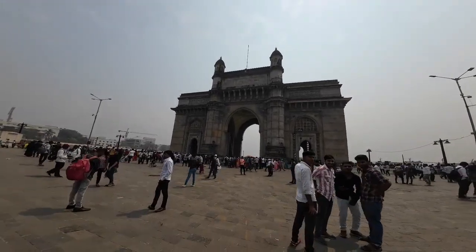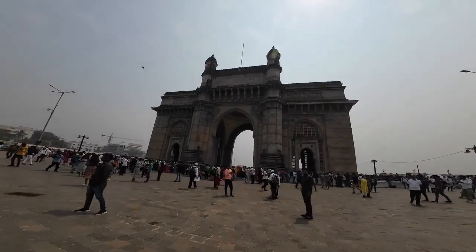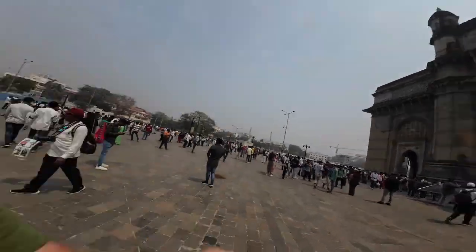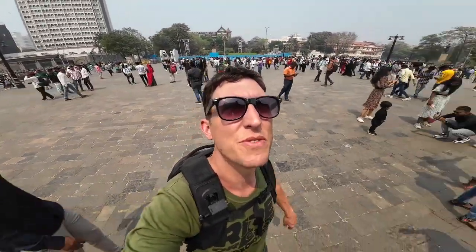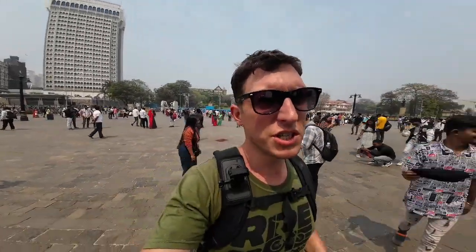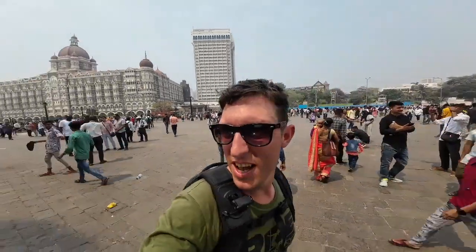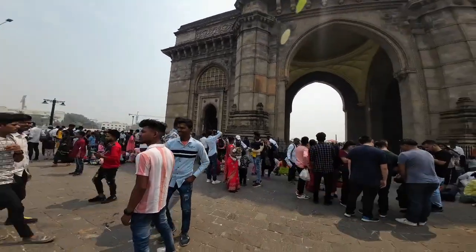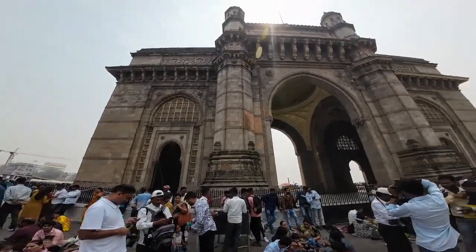The Gateway of India was built to commemorate the landing in India of King George V and Queen Mary on the 2nd of December. Pretty impressive - if someone just did a beach landing and they built a gate like that for it, that's impressive. Good monument, all to commemorate a landing.